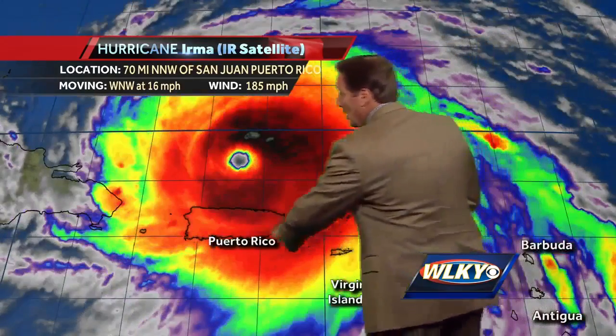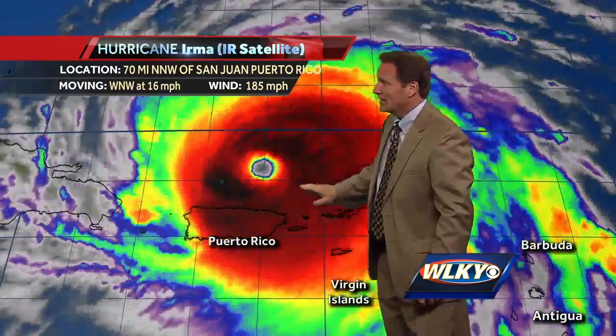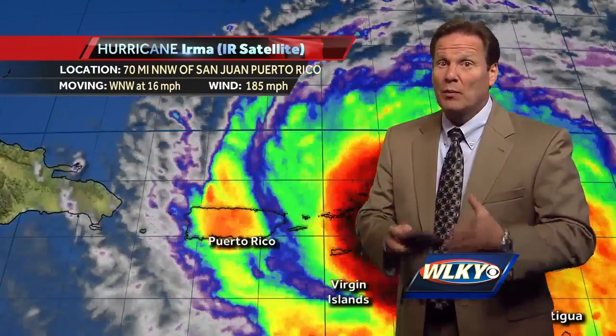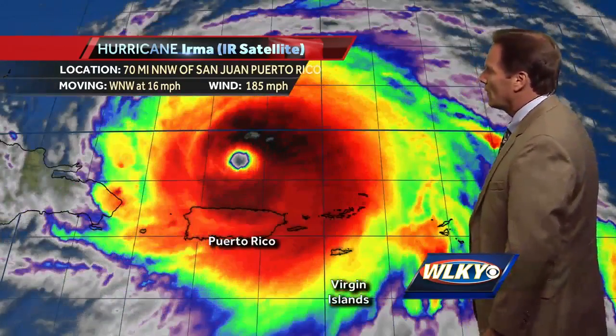This thing is still a monster, no question about it. There's Puerto Rico, as you can see right there. The brunt of the storm is passing to the north of Puerto Rico. Having said that, Puerto Rico has still seen plenty of rain, winds, and some damage, but the brunt of the storm has stayed off to the north of that island.